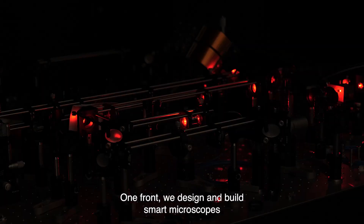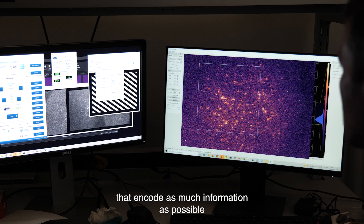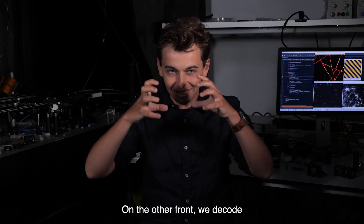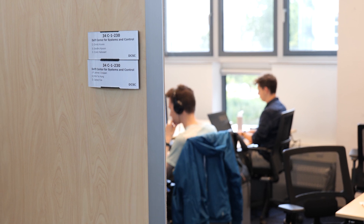On one front, we design and build smart microscopes that encode as much information as possible into the data we record. On the other front, we decode and extract this information from the data by designing advanced algorithms.